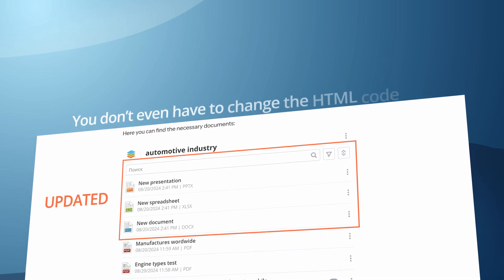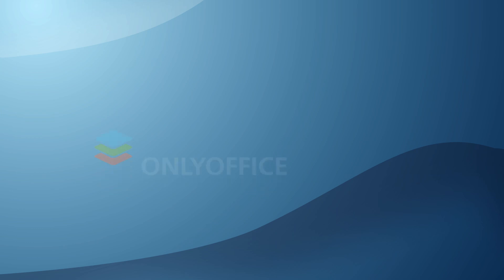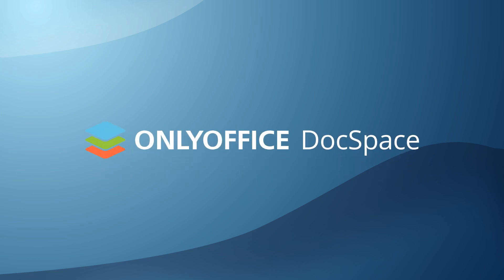You don't even have to change the HTML code. Want to share files like that on your WordPress? Sign up for free Docspace.